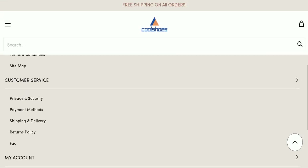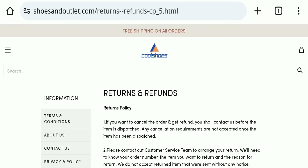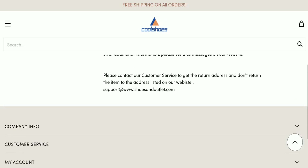Next, we will check the return and refund policy of this website. Regarding return and refund policy, the specific number of days for returns or refunds is not mentioned, which is a negative sign of this website.